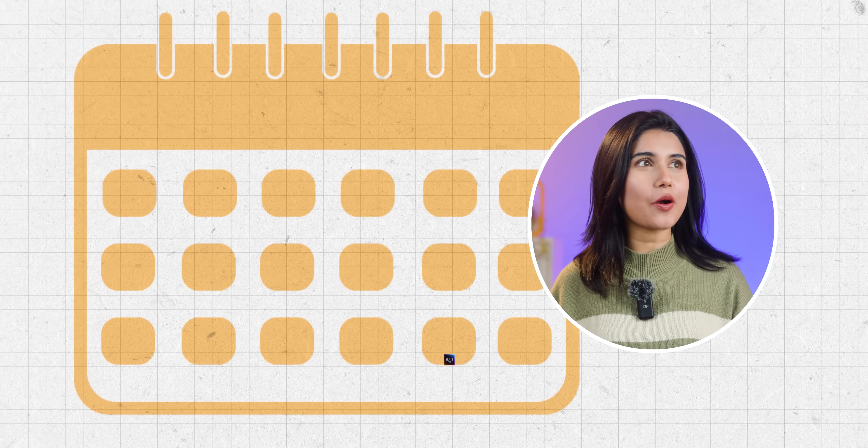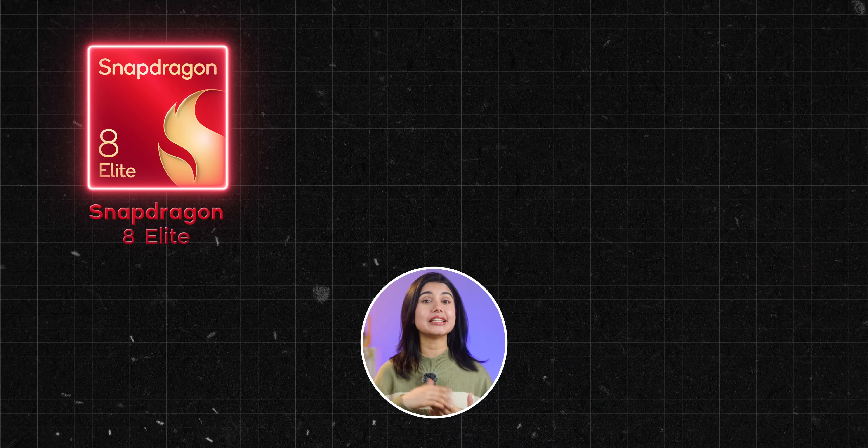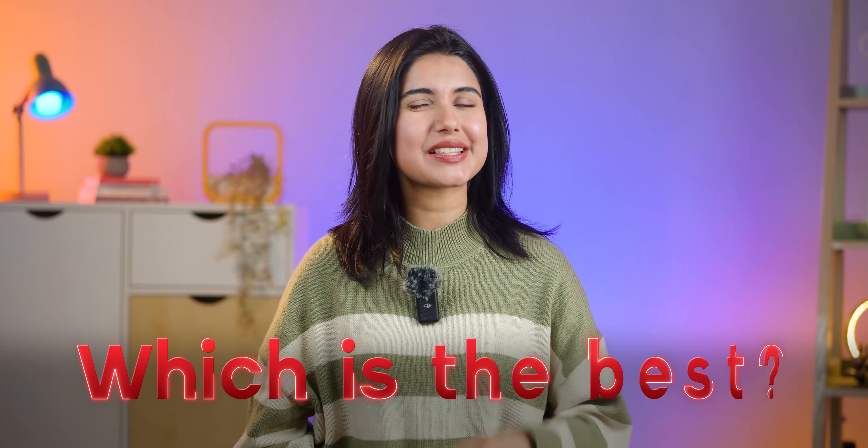What's up everyone, it's me Prathima. So it's that time of the year again where I compare all of the flagship mobile processors, which means I have the new Snapdragon 8 Elite from Qualcomm, the Dimensity 9400 from MediaTek, and the A18 Pro from Apple. So let's find out which one's the best this year.